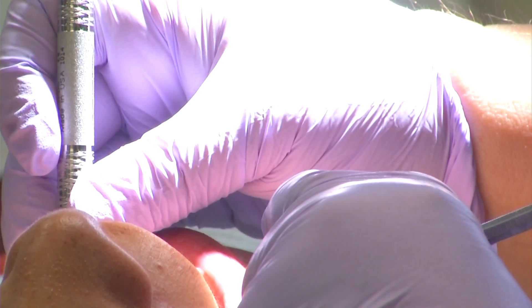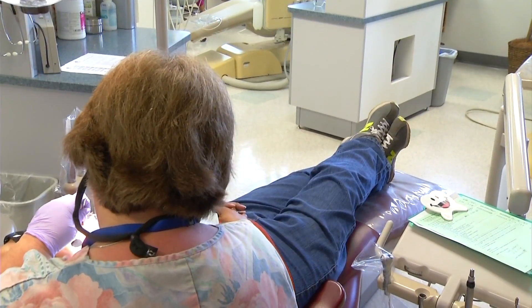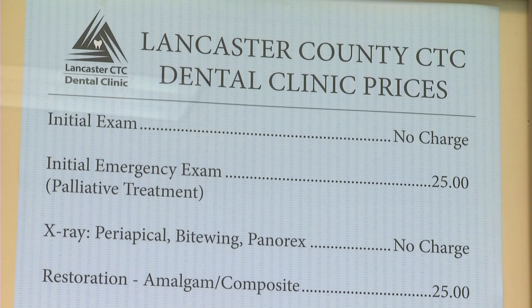Thanks to a grant, the center is able to offer a full-service dental clinic for those without insurance, providing cleanings, x-rays, fillings, sealants, and even teeth whitening. The best part? Their prices are much lower than other clinics in the area.